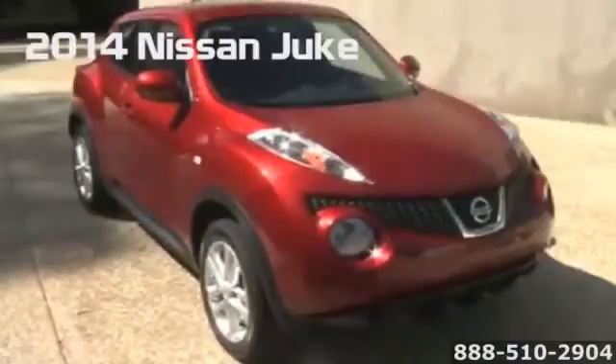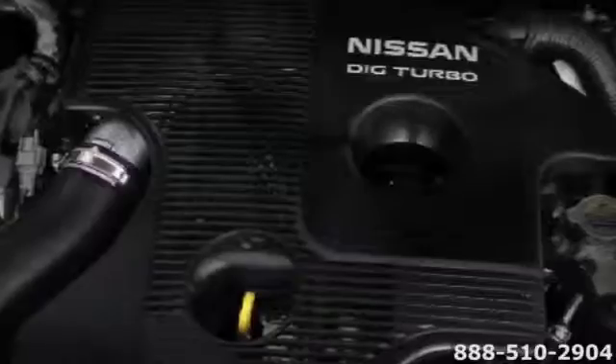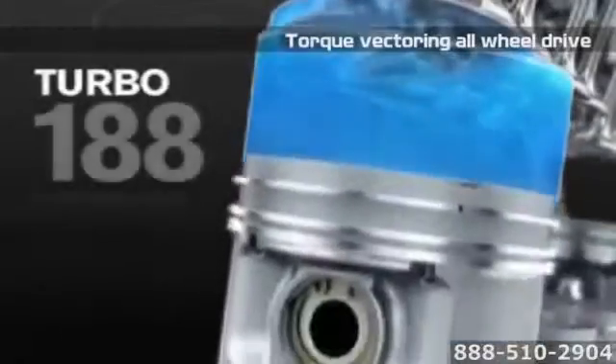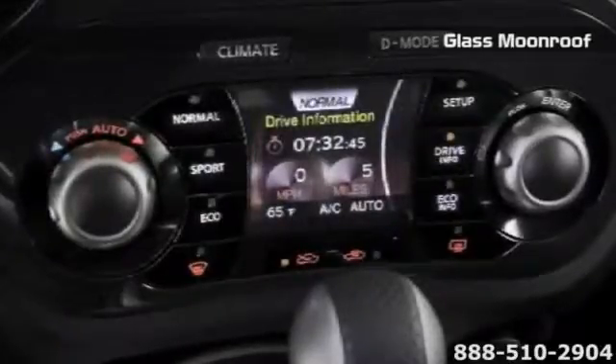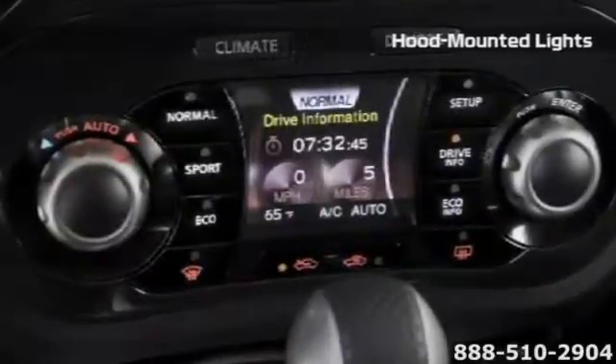Ride high, get noticed, and move quickly when you take to the streets in a 2014 Nissan Juke. This small, turbocharged Sportcross comes with a bite. Its 1.6-liter direct-injection turbo four-cylinder engine pumps out 188 horsepower and 177 pound-feet of torque. The innovative all-wheel drive system delivers agility and turns power into grip.